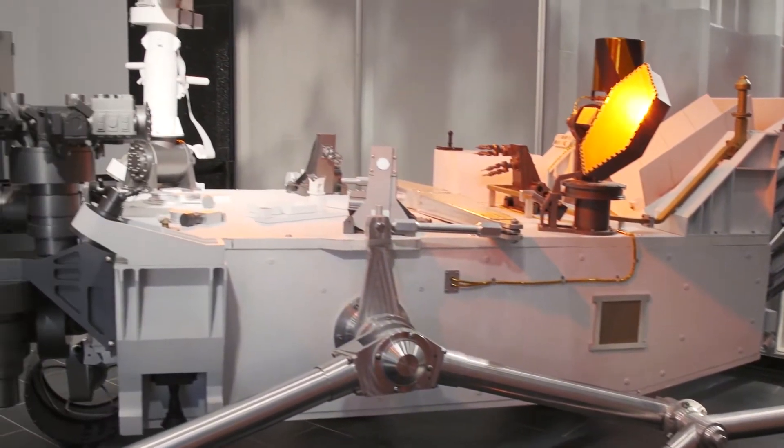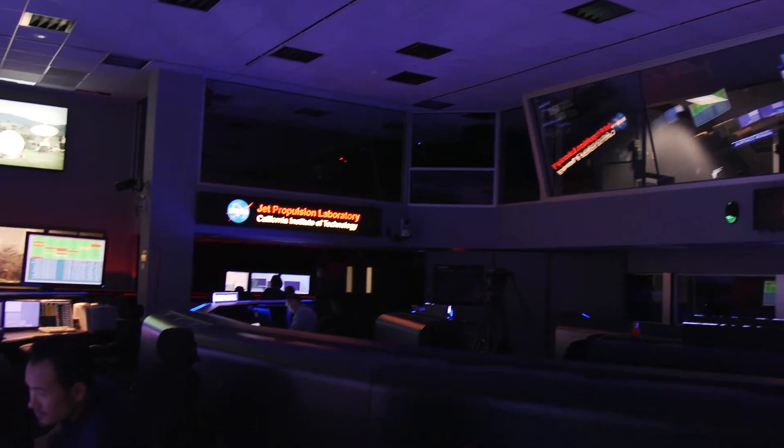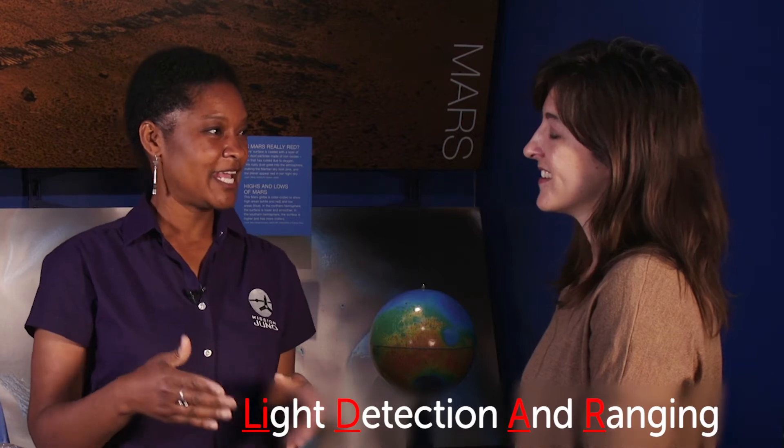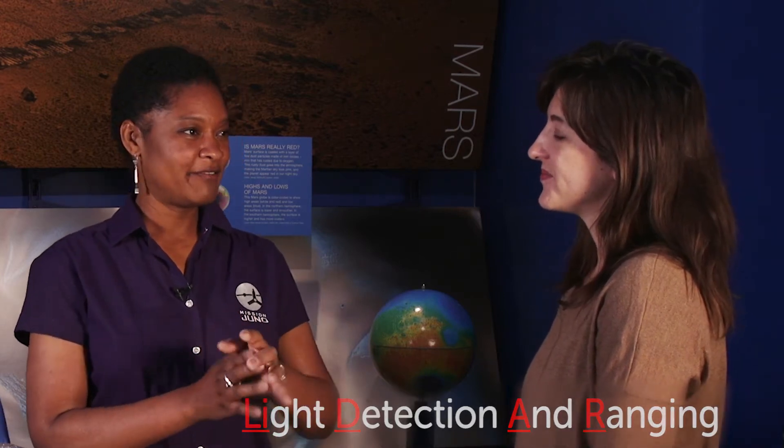Tracy and Ingrid told me that engineers often combine remote sensing technologies with other technologies so they can use multiple tools to get different types of information. The spacecraft before the Mars Reconnaissance Orbiter had a remote sensing technology called LiDAR — light detection and ranging. That allows you to generate a 3D image of the surface. You can see where the mountains and valleys are, which lets you create a whole topographical map.